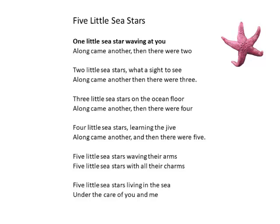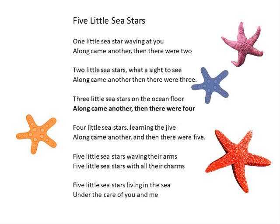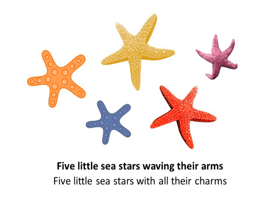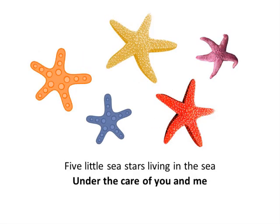One little sea star waving at you. Along came another, then there were two. Two little sea stars, what a sight to see. Along came another, then there were three. Three little sea stars on the ocean floor. Along came another, then there were four. Four little sea stars learning the jive. Along came another, then there were five. Five little sea stars waving their arms. Five little sea stars with all their charms. Five little sea stars living in the sea, under the care of you and me.